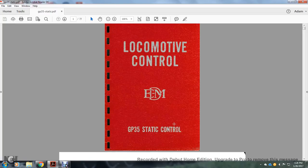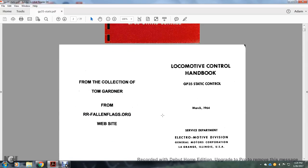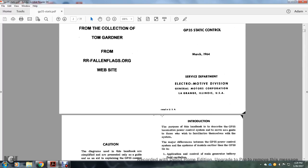We're reading the Locomotive Control Electric Diesel Manual, GP35 Static Control, from the criminal collection with Tom Gardner from rrflags.org. Locomotive Control GP35 Static Control, March 1964, Surface Department, Electric Motor Division, General Motors Corporation, LaGrange, Illinois, United States.